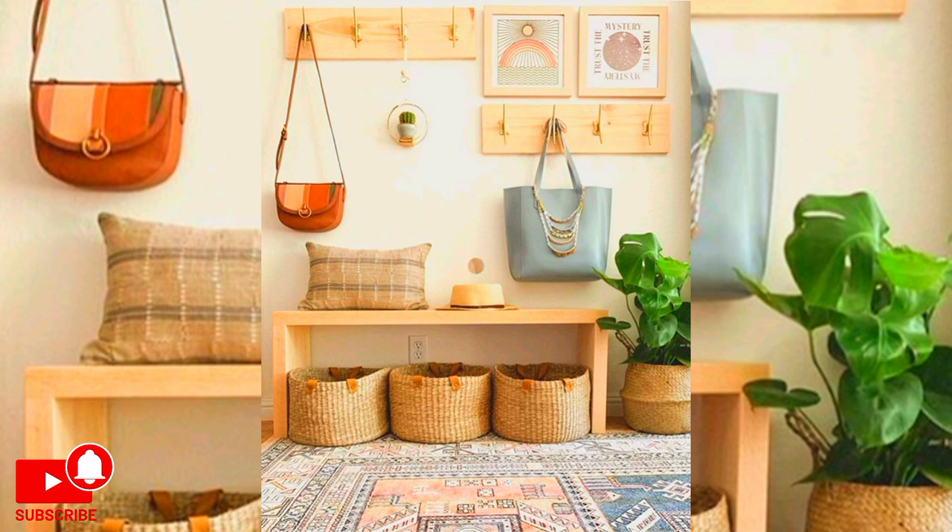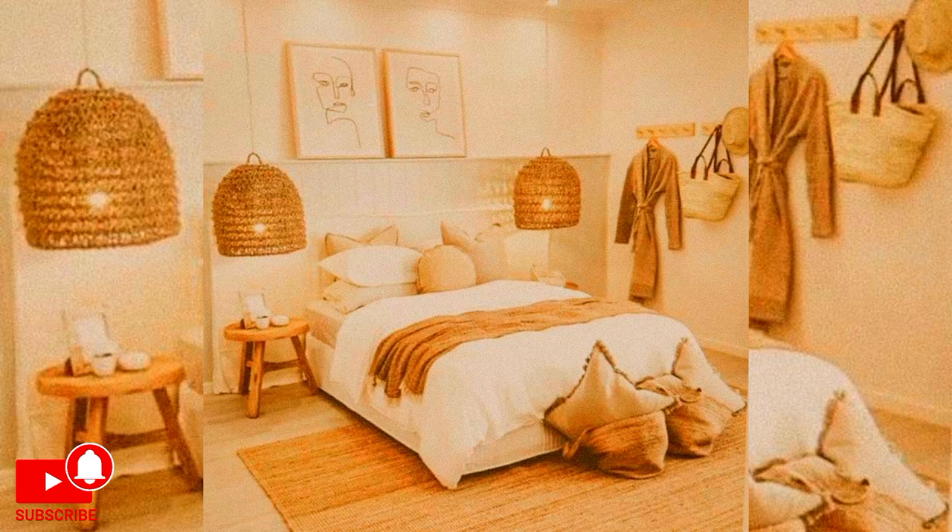Your DIY room decorations don't have to be complicated. Try creating abstract art by painting on a blank canvas. Incorporate a range of colors but be sure to include an accent tone like white, black, or gold.